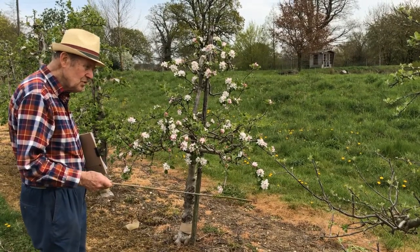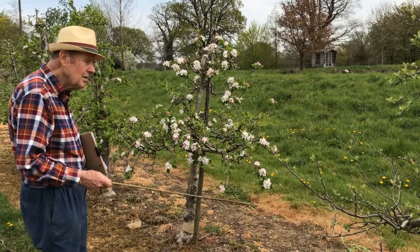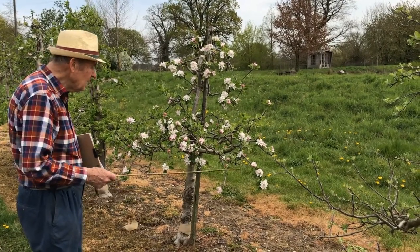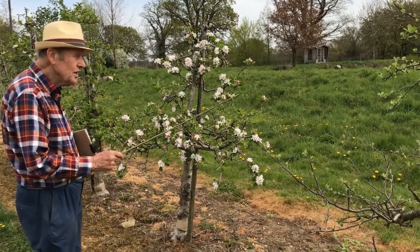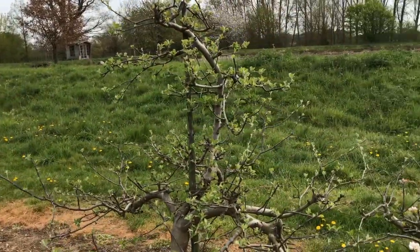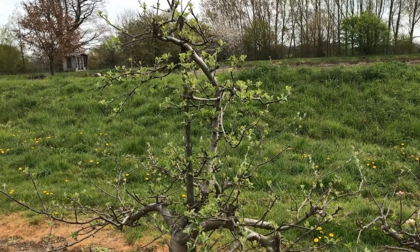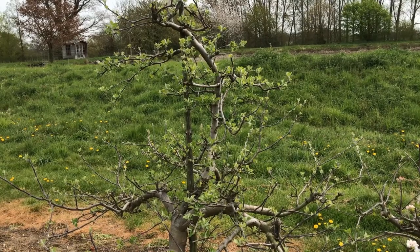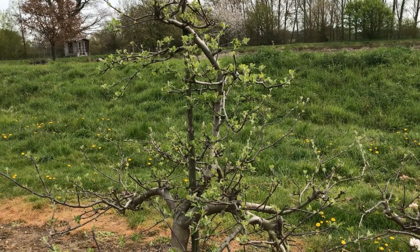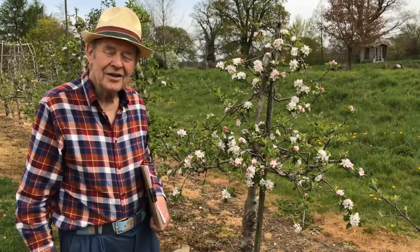This is often the case — trees which are late in picking and therefore late maturing often have better eating quality and better keeping quality than the earlier fruiting trees. There is another variety called Lexington Superb. It is a superb, good eating apple, but be prepared for a light crop every other year.